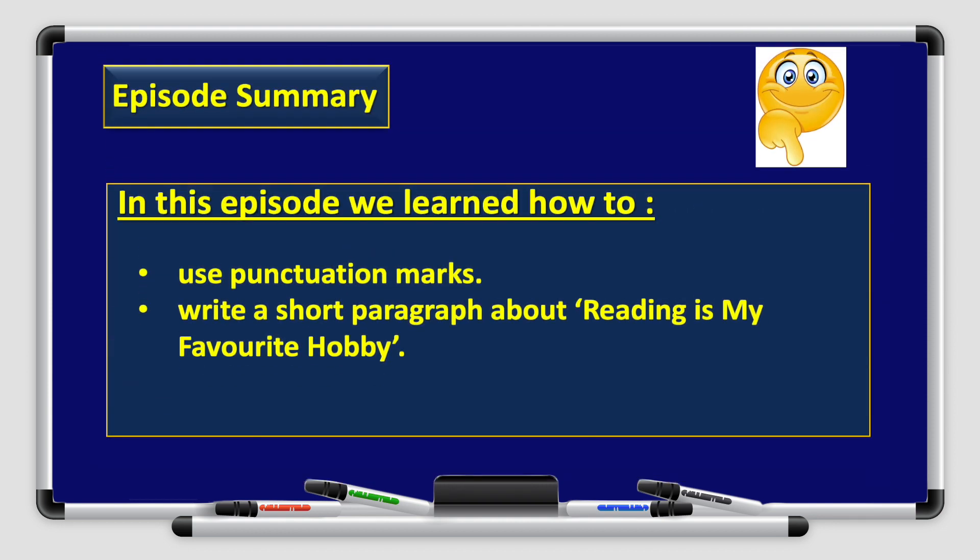Alright boys and girls, we have reached the end of today's episode. In this episode we learned how to use punctuation marks and write a short paragraph about reading is my favorite hobby. Thank you for watching and we hope to see you next time. Goodbye.